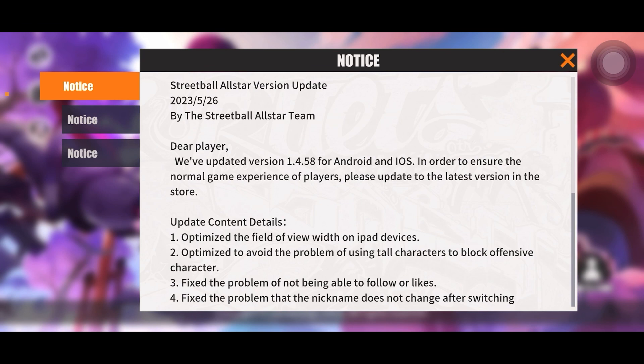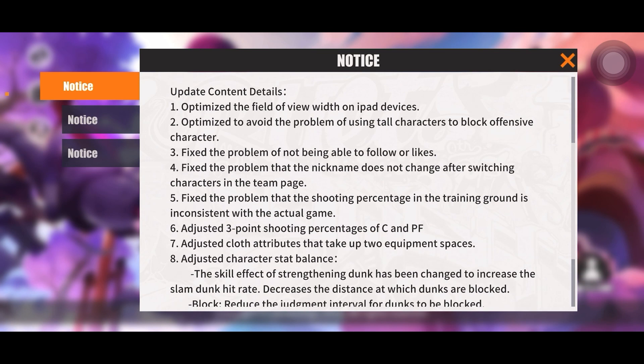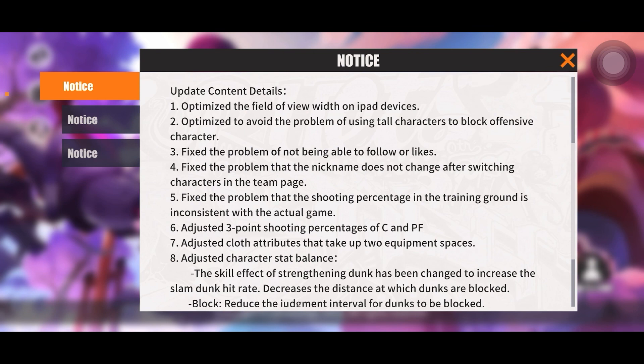Please make sure you all update your games, because if you're trying to queue up and your game is not updated, it can definitely cause complications. So let's go ahead and read the update content details.